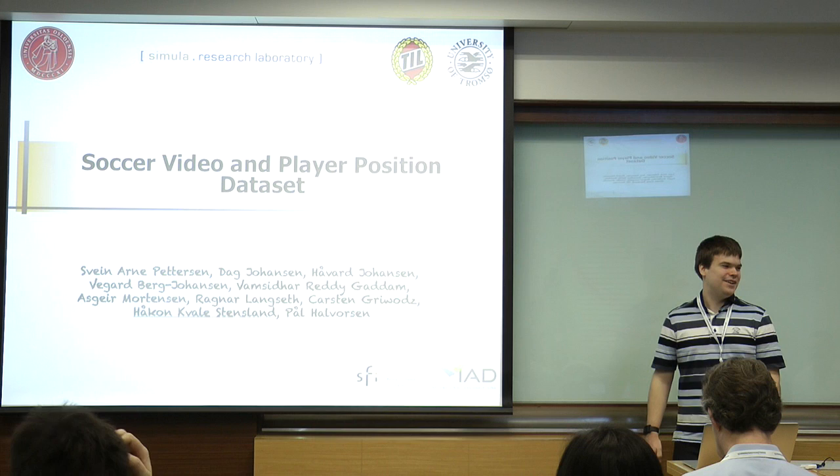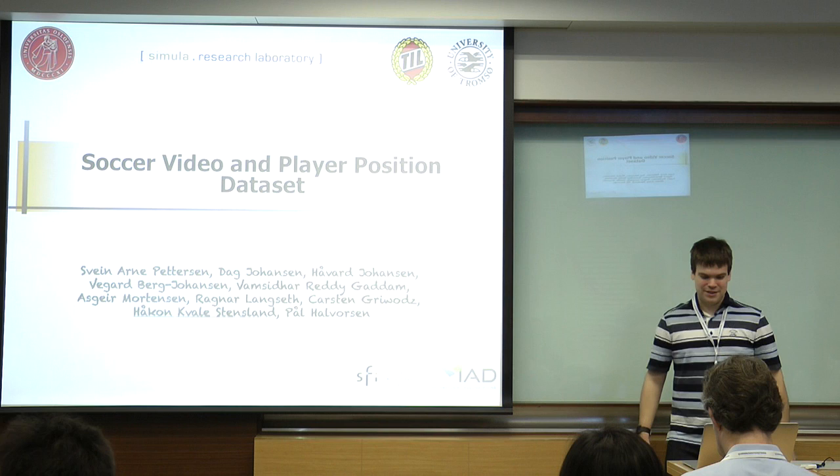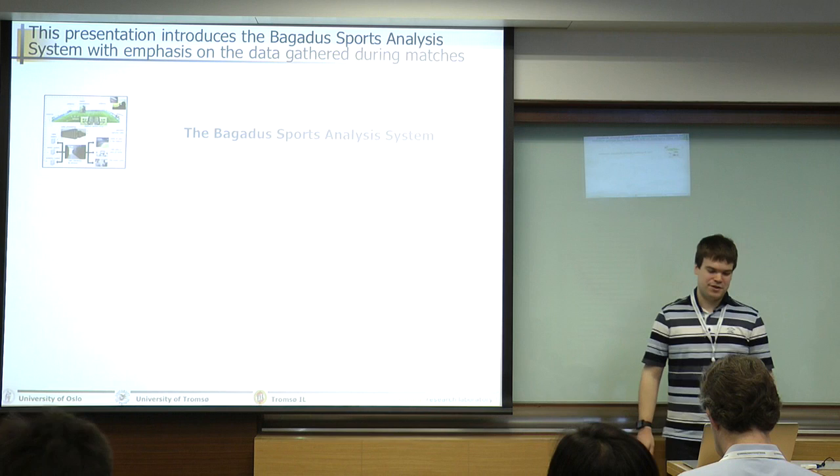Many of you have maybe heard about this. And if you were here yesterday and saw Vams' presentation in Osland, you have seen some of the things we can do. But of course, we can only do so much. We're trying to release some of these. It's up to you so you can also do some cool things. During this presentation, I'm going to first talk a little bit about our support analysis system. We call it Banalus.